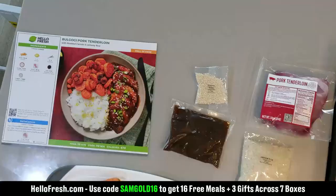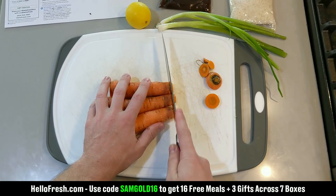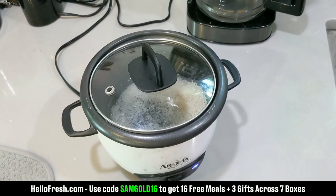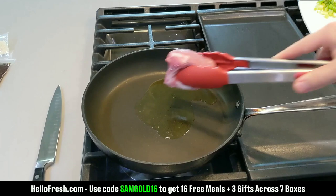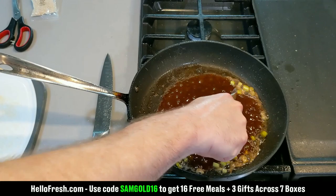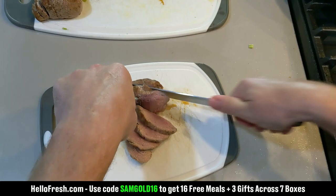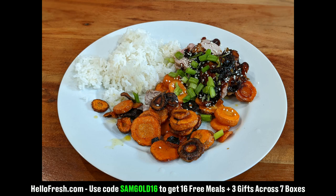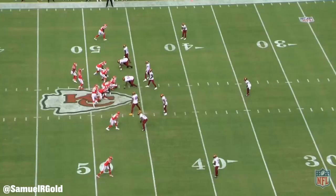This week's video is sponsored by HelloFresh. HelloFresh is here to make eating better and easier — no grocery stores or stressful meal planning, just everything to prepare a wholesome delicious meal all delivered to your door. My wife and I tried the bulgogi pork tenderloin; it was incredibly good, the produce was fresh, full of flavor, and the recipe was easy to follow. They offer vegetarian, pescatarian, and fit-and-wholesome options. Go to hellofresh.com and use code samgold16 to get 16 free meals across seven boxes and three gifts.